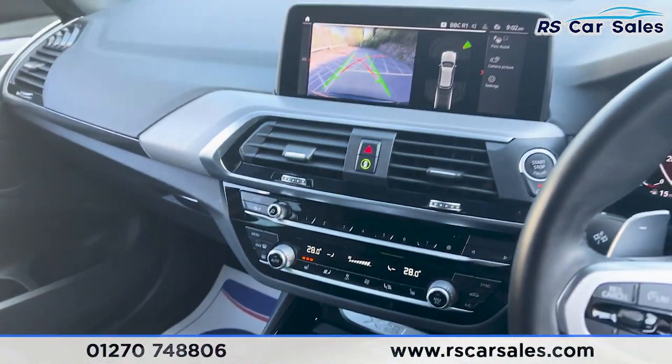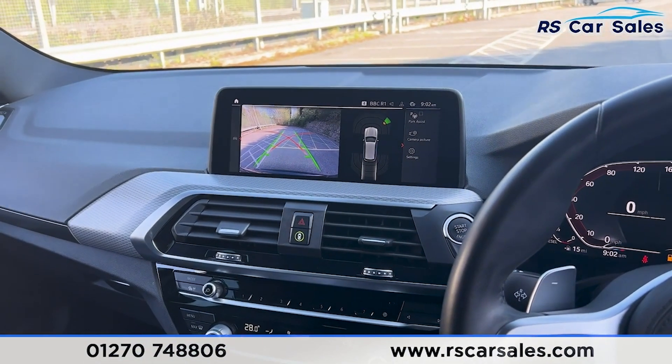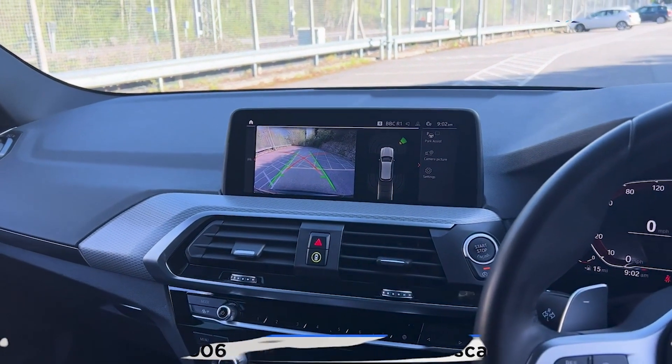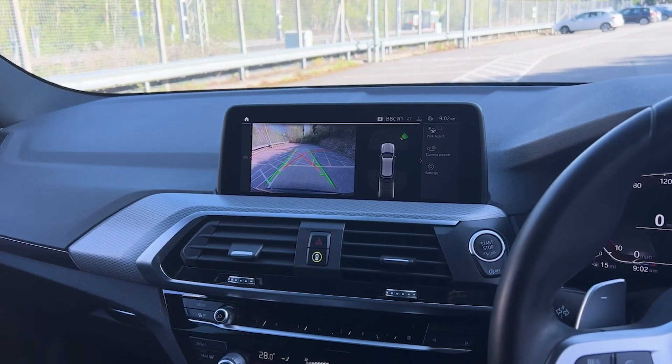Inside the armrest you'll find we have a Type-C USB port. That's all for the walkaround today — if you want to find out more please check out the website. This vehicle comes with a fresh service, fresh MOT, HPI clear, competitive finance deals, and free nationwide next day delivery. Thank you for watching.